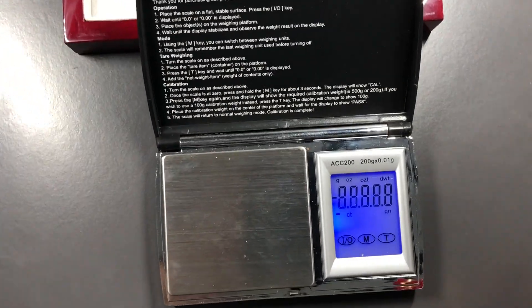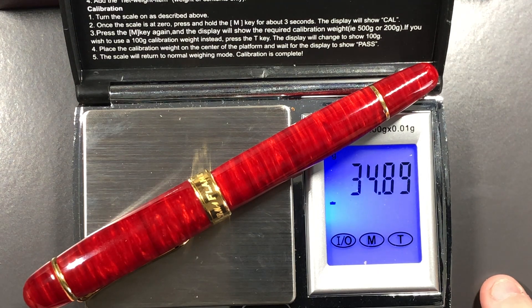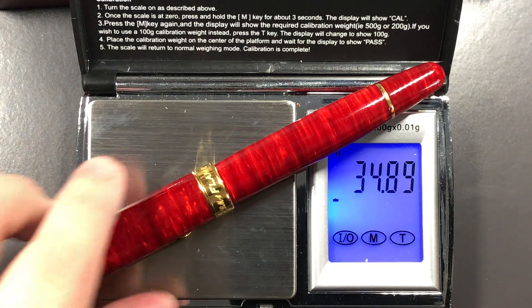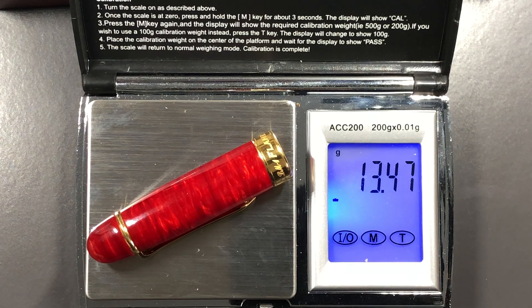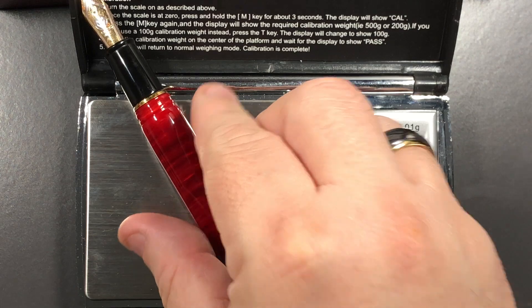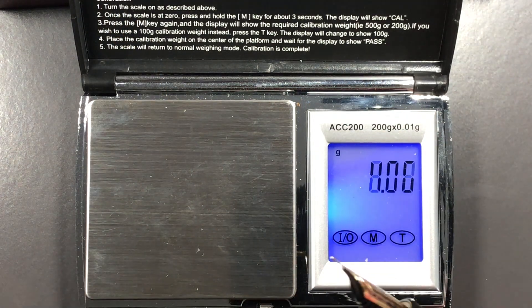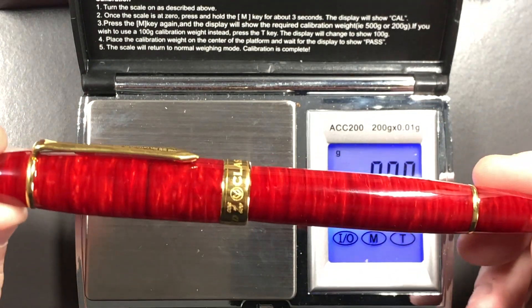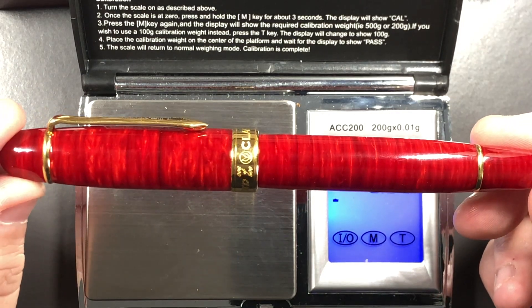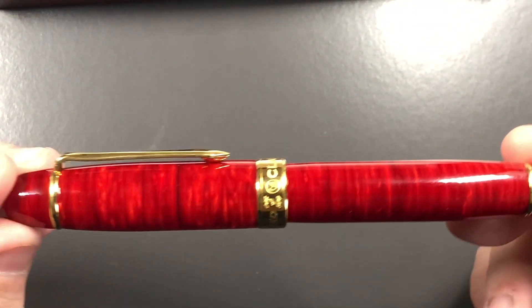Let's do a weight check. The entire pen is just under 35 grams. The cap itself is about 13.5 grams, and the pen itself is just under 20 grams fully inked. So it's not a heavy pen by any stretch — 20 grams is fairly average, a good weight for a pen of this size.